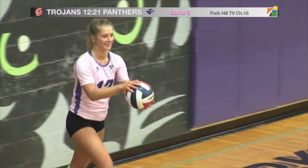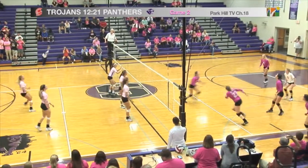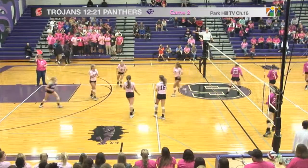Number 12, Andy Ealy, is hitting it over for the Panthers. This is Chelsea Edwards, she does set it up. Sets it up for Gabby Sweeney to hit it over, and it is wide.